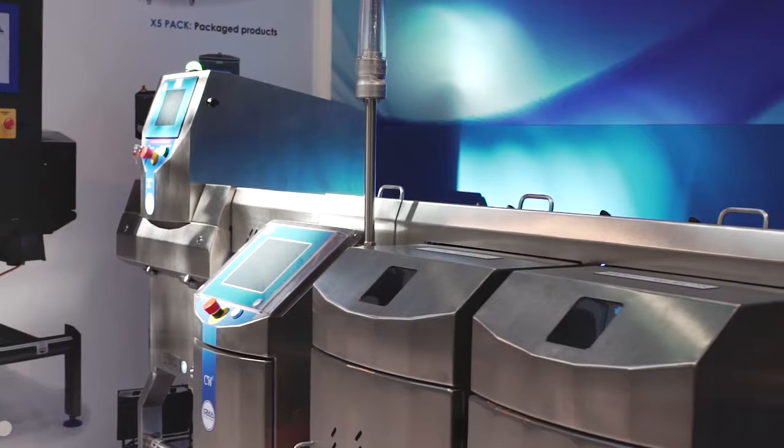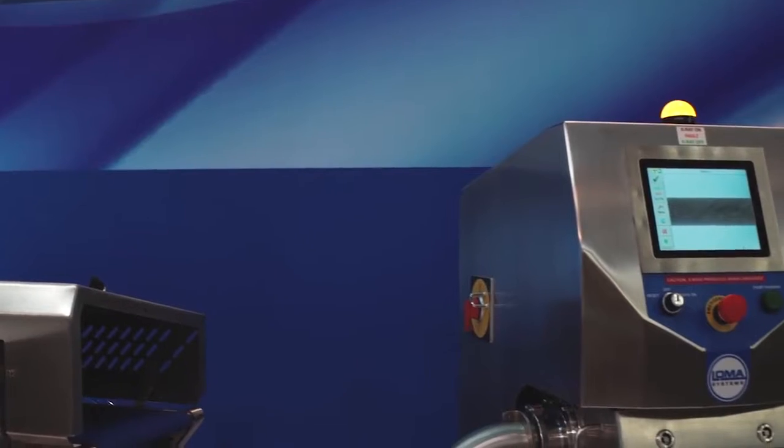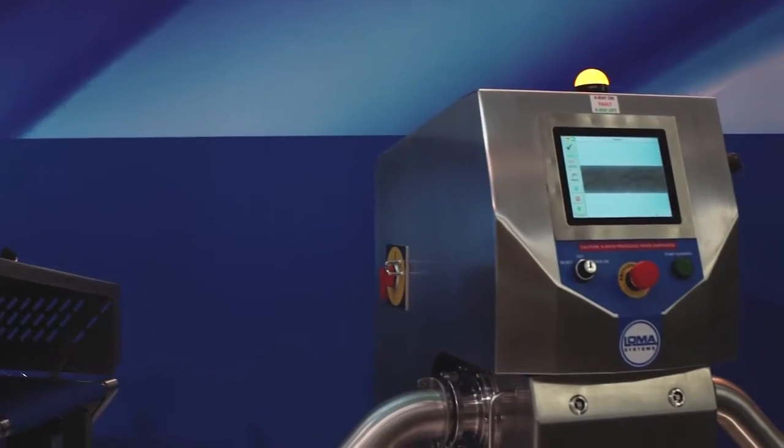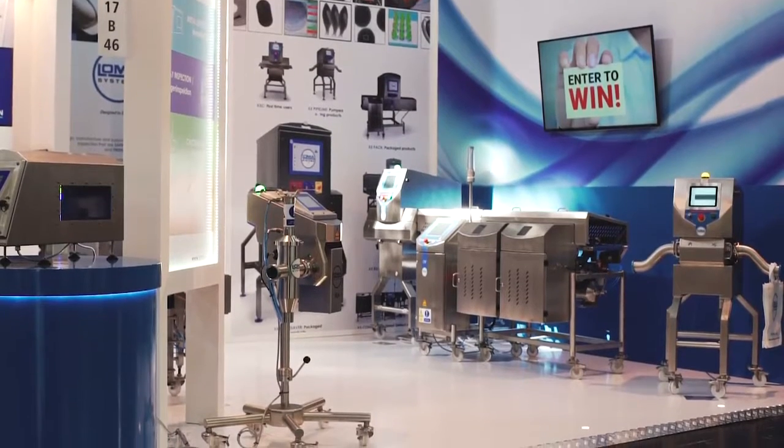We're really excited to be at Interpac. We're here introducing not only our latest X5 range of x-ray inspection, but also introducing IQ4, which is the next generation of metal detectors for us.